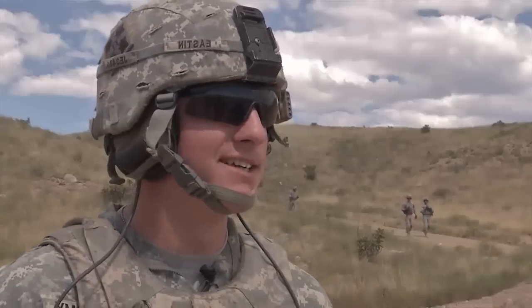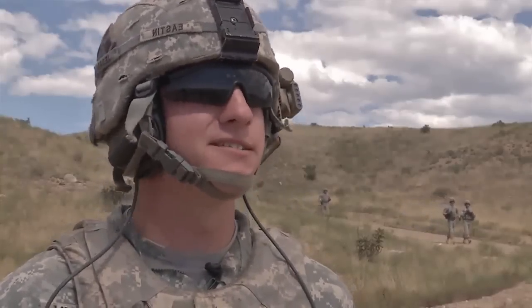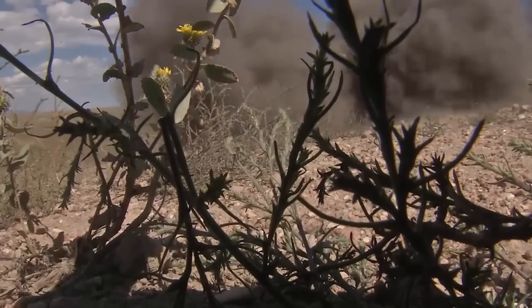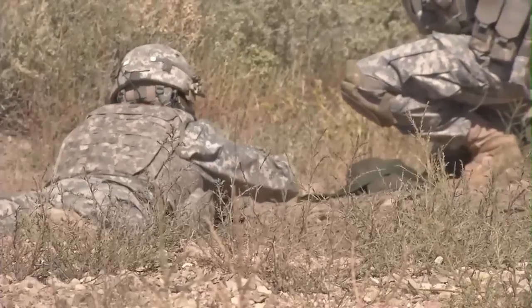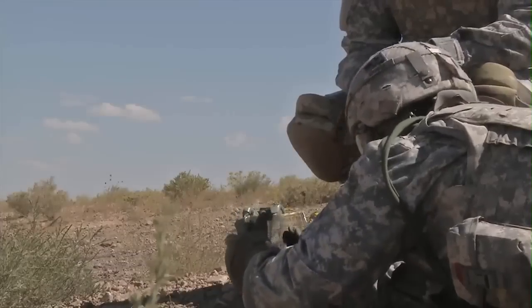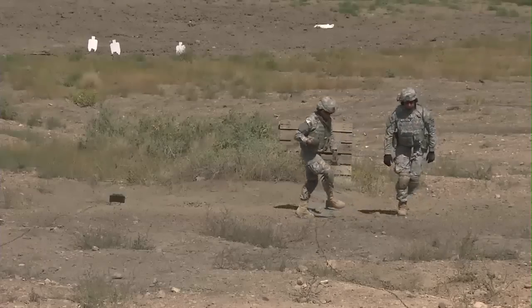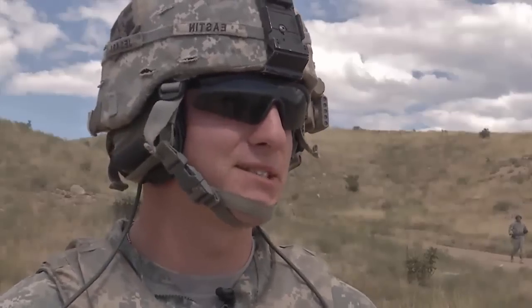You have this explosive in your hands — almost about two pounds of C4. I mean, it feels pretty powerful. It's pretty cool. So you go out there, set it in, and you know that it's one trigger squeeze away from a pretty big explosion.